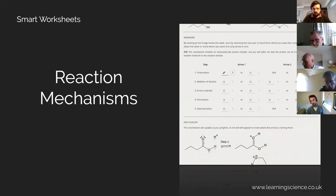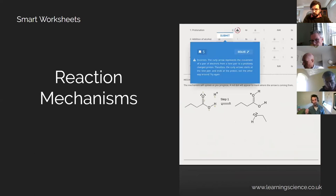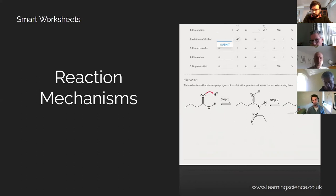Reaction mechanisms are also available — maybe more for the chemists, but something the students really want practice on. Our reaction mechanism question gives feedback at every step of the mechanism as they work through the curly arrows, with clear visuals as well on the same smart worksheet.